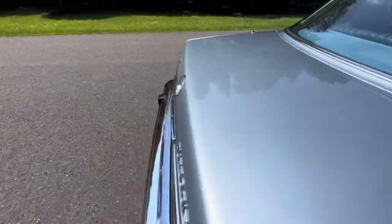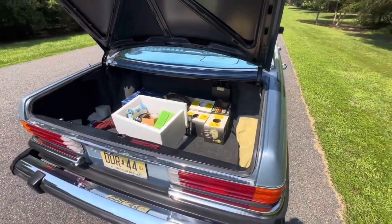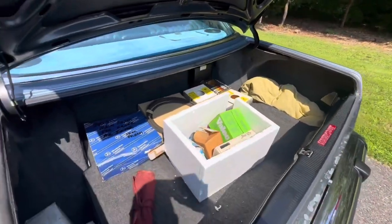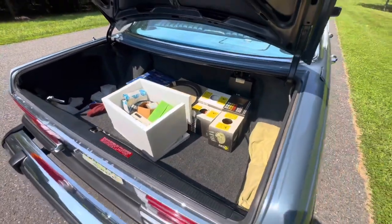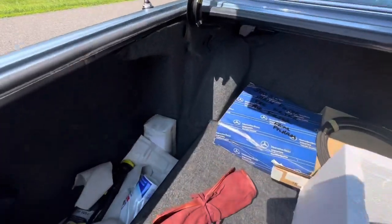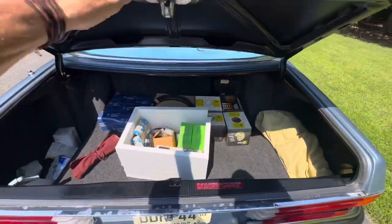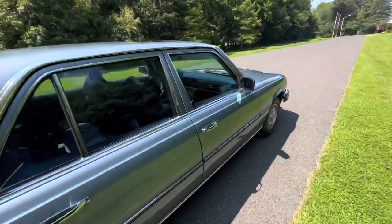Inside the trunk you have the original spare, original tools, and it comes with a car cover and a bunch of spare parts — new belts, filters, additional headlamps. You can see whoever owned this car kept up on the maintenance and had parts ready for the next service. There's your air filter, additional belts, headlamps, and a whole box full of more parts — preemptively bought maintenance items, which is a good sign. You can tell the owner really loved the car.